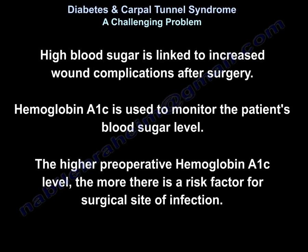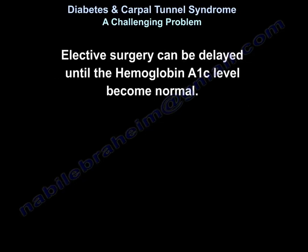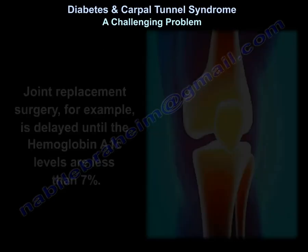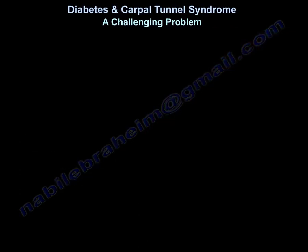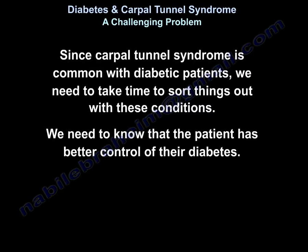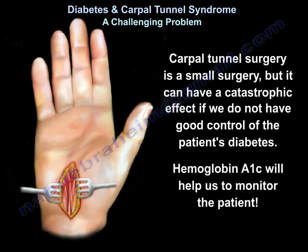High blood sugar is linked to increased wound complications after surgery. Nowadays, hemoglobin A1c is used to monitor patients, and a higher preoperative hemoglobin A1c means a greater risk factor for surgical site infection. Elective surgery can be delayed until hemoglobin A1c gets better. For example, joint replacement surgery is delayed until hemoglobin A1c is less than 7%. Because carpal tunnel is so common in diabetic patients, we need to ensure better diabetes control. Carpal tunnel surgery is a small surgery, but can have catastrophic effects without good diabetic control.